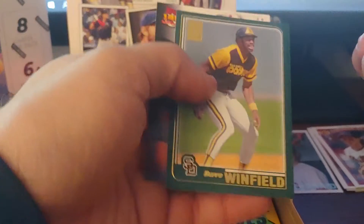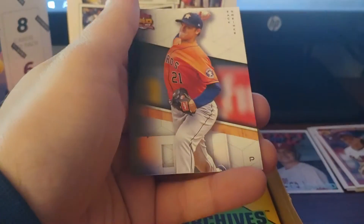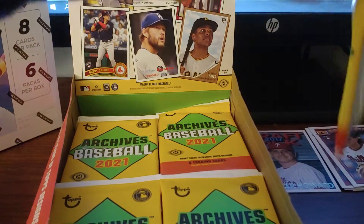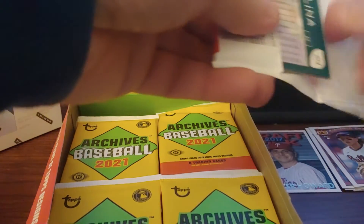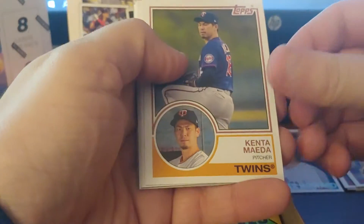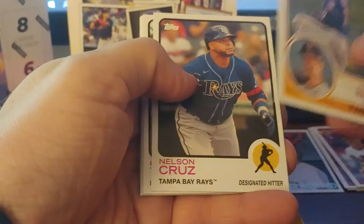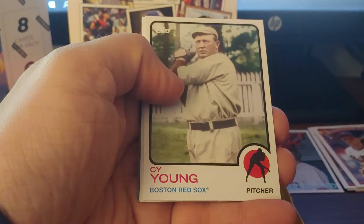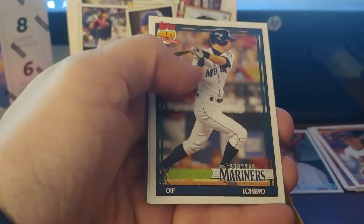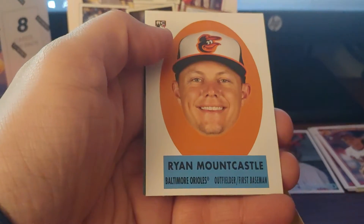Yeah, a lot of the pictures here are pretty good, so they did a good job with some of these cards. Maeda, Nelson Cruz, Cy Young, Hei Sung Kim, Ichiro. Ooh, and these are the big heads — actually the 69 peel offs. Ryan Malcastle big head.